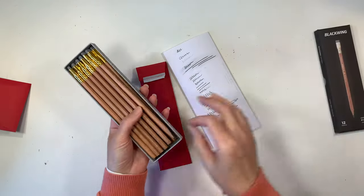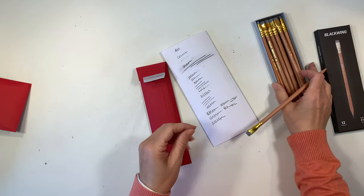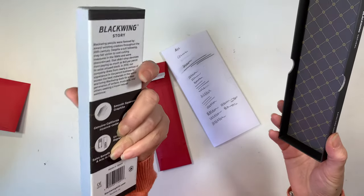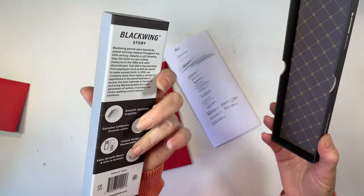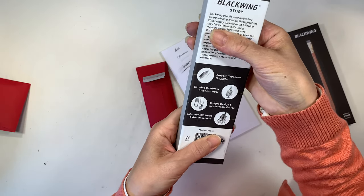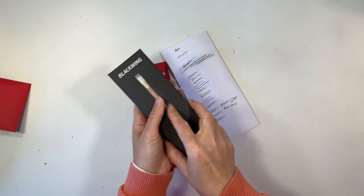Let me go ahead and show you the Palomino Blackwing Natural I showed at the beginning of the video. Oh it's so nice and smooth — it's a really beautiful pencil and it works really well, like a typical number two pencil. It's made in Japan with smooth Japanese graphite and made with California cedar. And the unique design comes with a replaceable eraser — I just didn't buy any replacements for it.